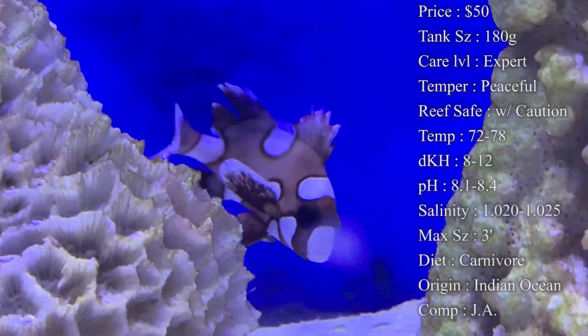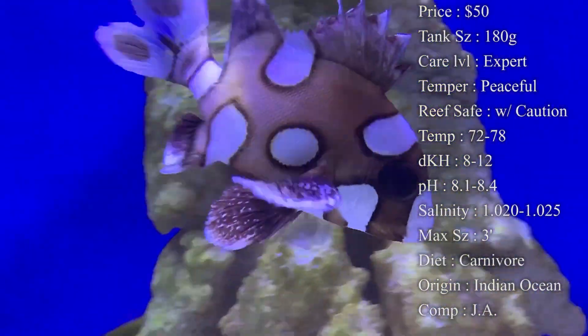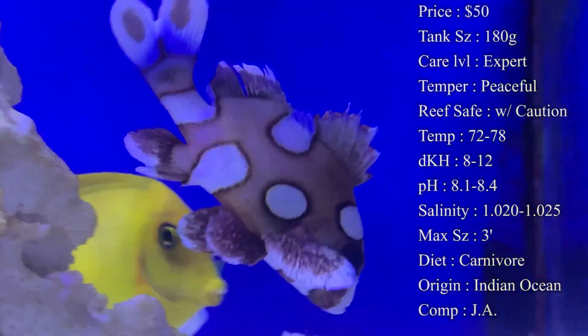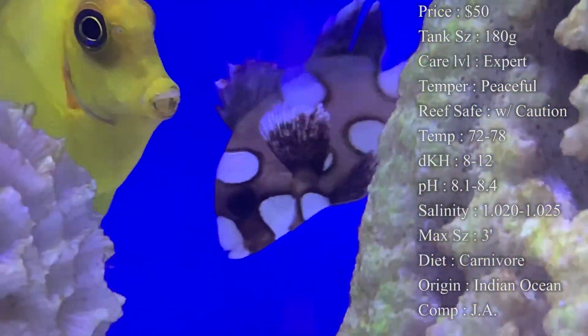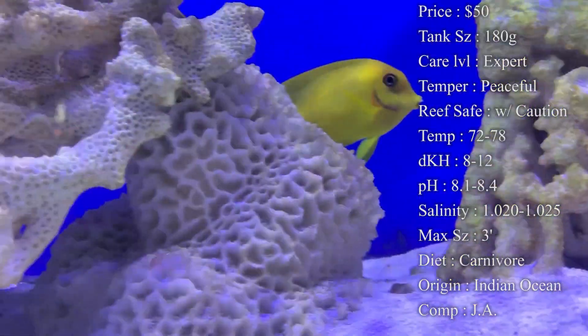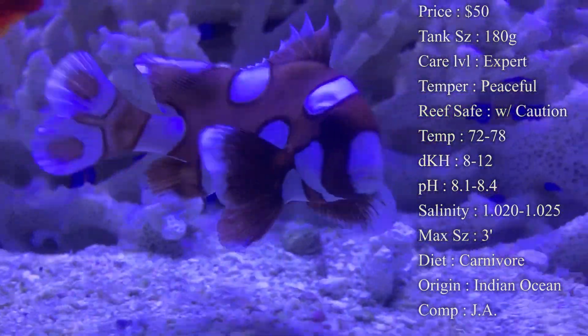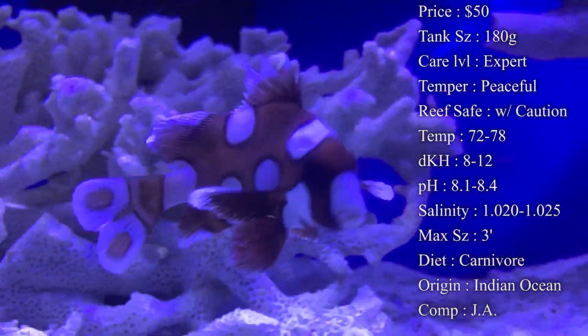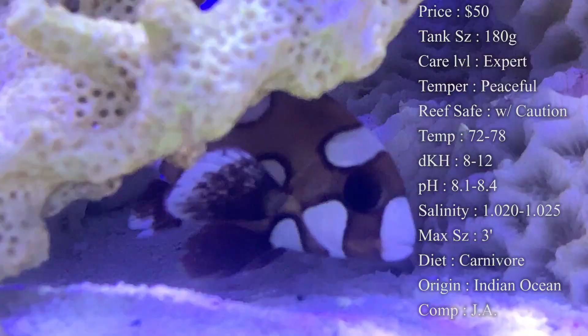Max size — they can get a whopping three feet long, which is huge for a fish you're keeping in your tank. You can expect them to get at least half that within the first couple years of their life, so putting them in a really big tank right away will help you a ton because they can grow really fast.